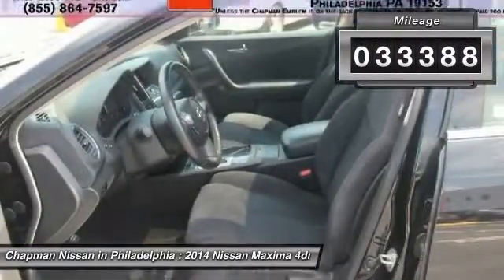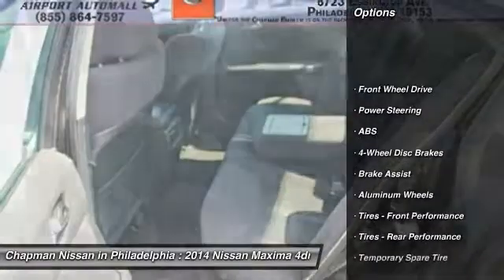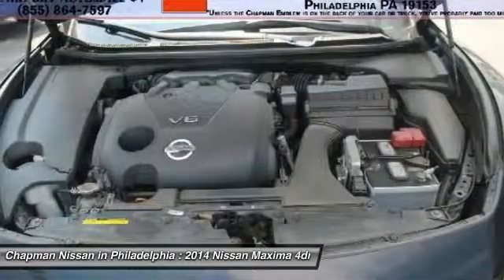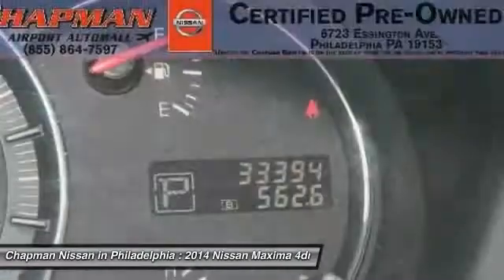This color combo looks amazing. Chapman Nissan prides itself on value pricing all of its vehicles and exceeding your expectations. If you view our website at www.chapmannissan.com, you will have access to more photos, the full Pure Cars value report, and a vehicle history report.